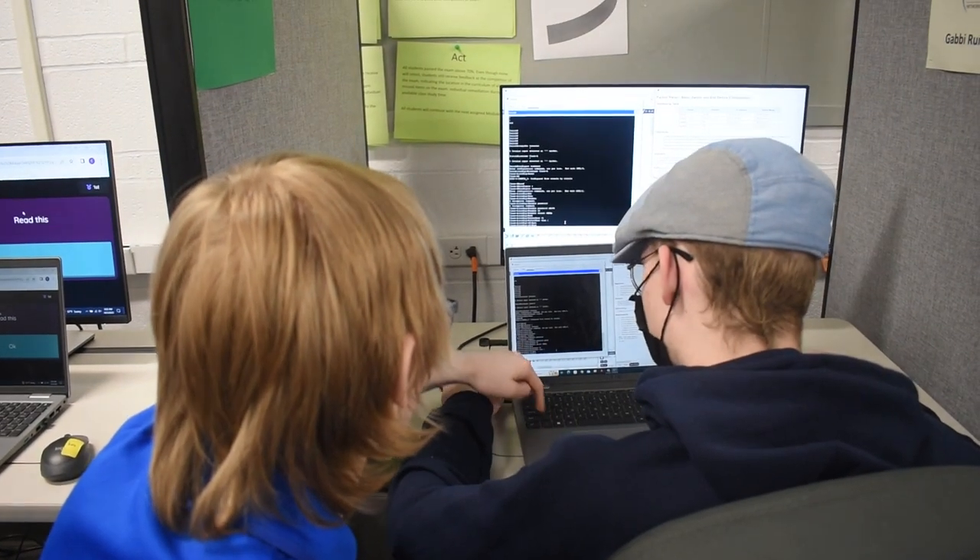Our last year's graduates were hired at Worldwide at $24 an hour right out of high school because they had the skill sets.